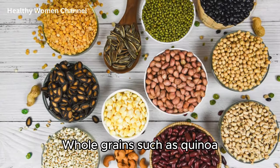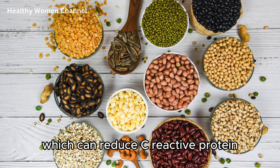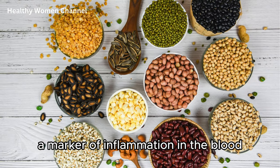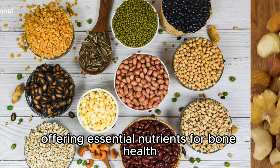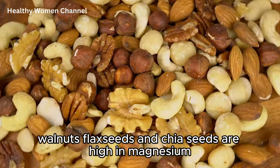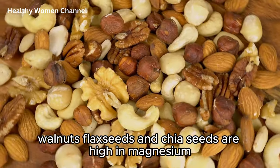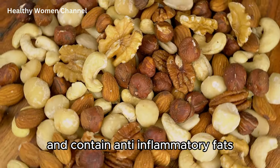Whole grains such as quinoa, brown rice, oatmeal, and whole wheat contain fiber, which can reduce C-reactive protein, a marker of inflammation in the blood, offering essential nutrients for bone health. Nuts and seeds, including almonds, walnuts, flax seeds, and chia seeds, are high in magnesium, important for bone density, and contain anti-inflammatory fats.